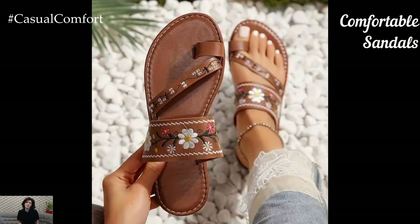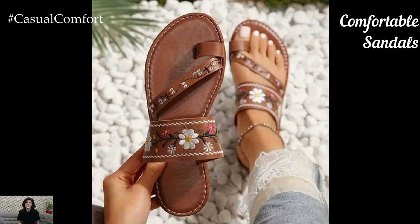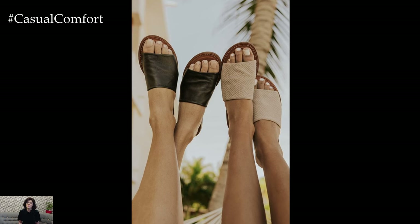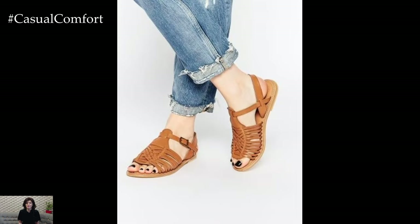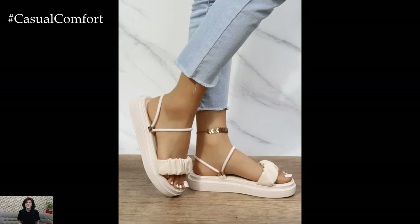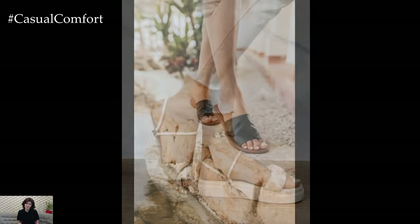No summer wardrobe is complete without a pair of comfortable sandals. When the weather heats up, your feet need to breathe, and sandals are the perfect solution. Opt for styles that offer both comfort and style, such as cushioned footbeds, adjustable straps, and supportive soles. Birkenstocks, gladiator sandals, and espadrilles are all great options that can be paired with a variety of outfits.